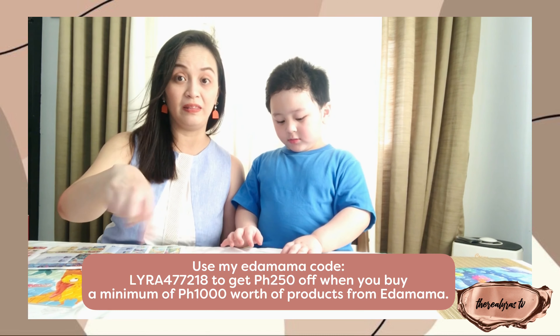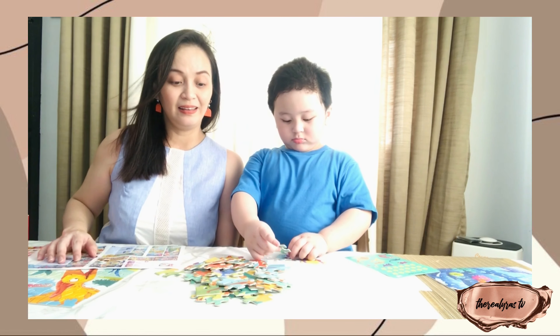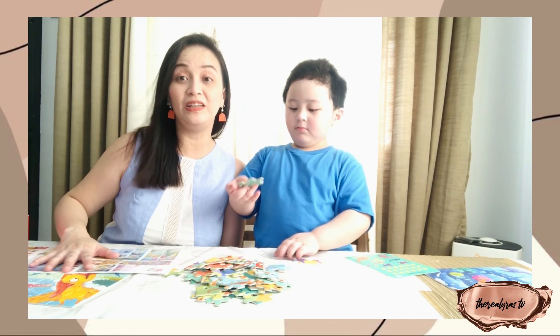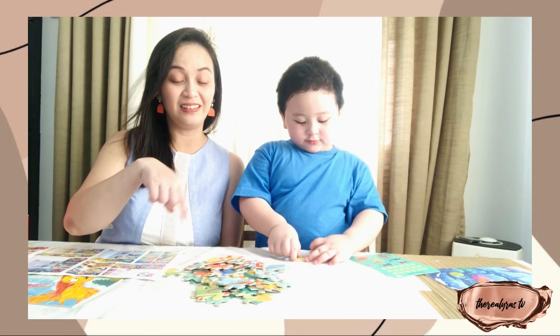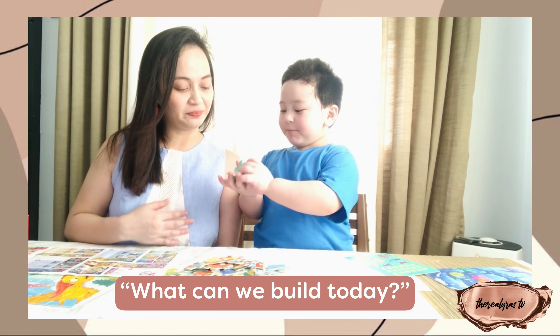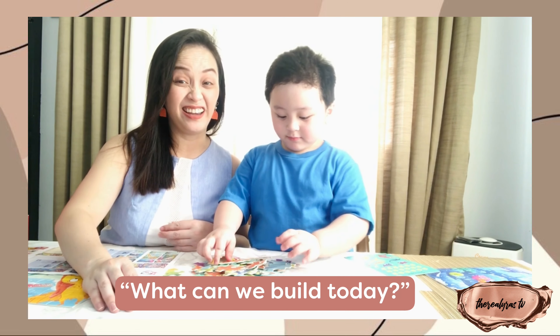I'm going to place my code in the comments box or in the description below. Have fun shopping, besties! Caleb will continue with his puzzle-making. He loves dinosaurs.